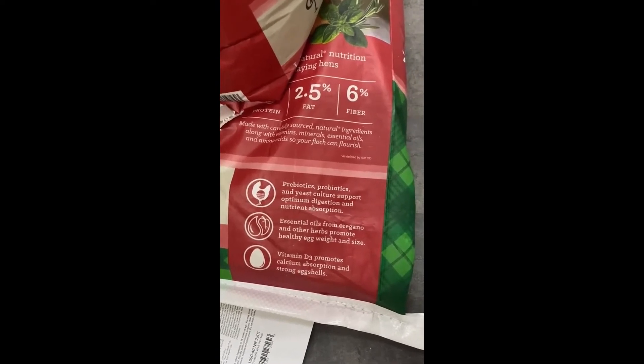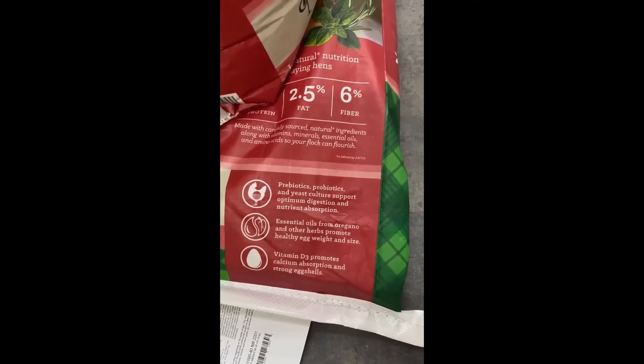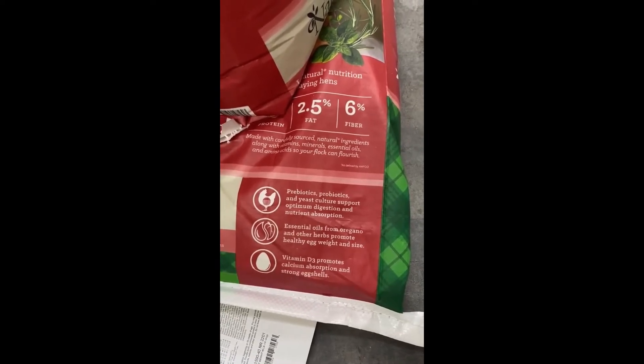So what's new? We've added the power of essential oils to our feeds. These concentrated plant extracts from rosemary, thyme, star anise, and certain varieties of oregano support maximum egg production and promote healthy egg weight and size.